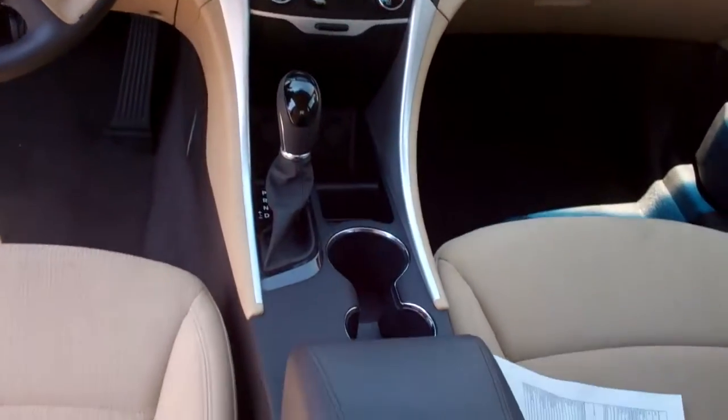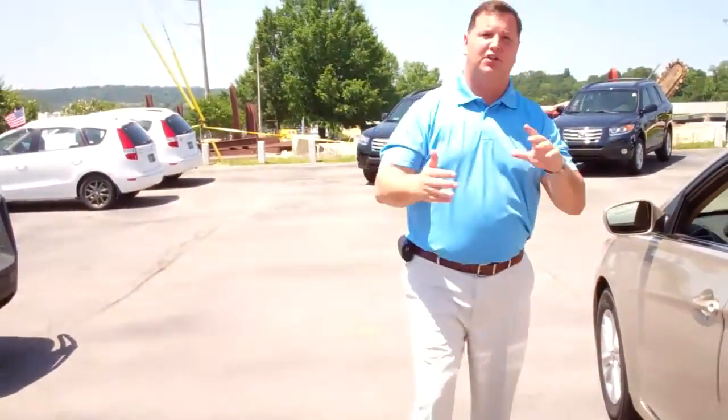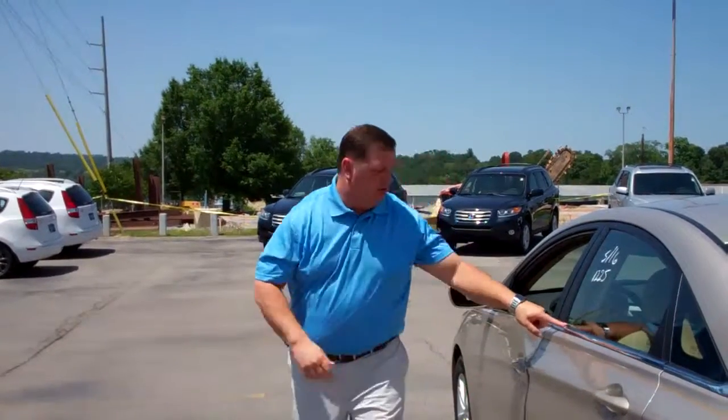Because this is pre-owned certified, you're going to have three months free on the XM radio. But the great thing is because it's pre-owned certified, you still have the full 100,000-mile powertrain warranty. It's a five-year, 60,000-mile new car warranty. And in addition to that, you have a 10-year unlimited-mile roadside assistance.